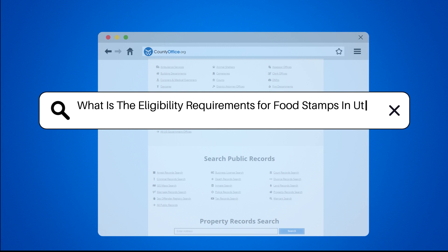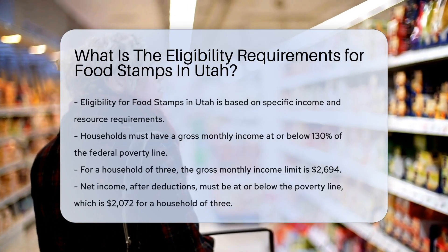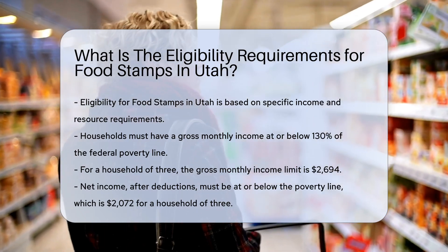What are the eligibility requirements for food stamps in Utah? To be eligible for food stamps in Utah, you must meet specific income and resource requirements. Here are the key points to consider.